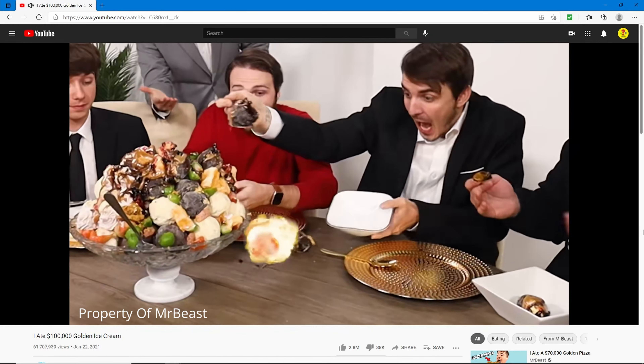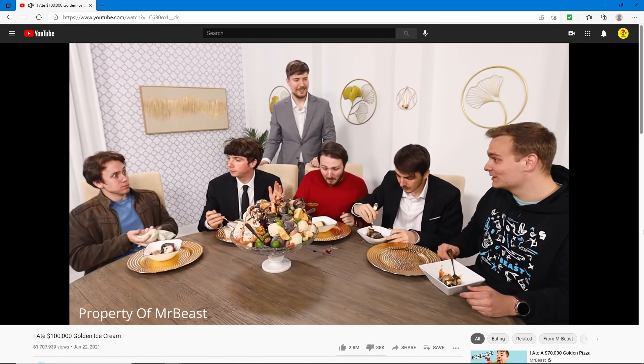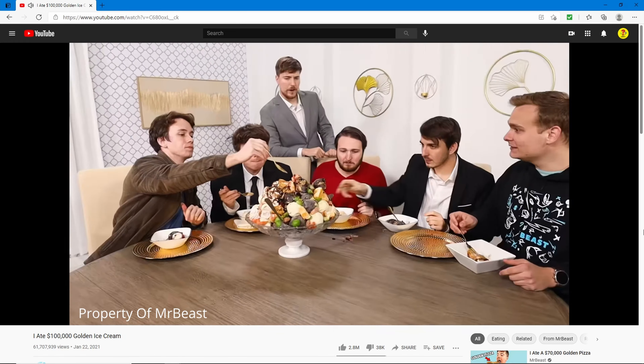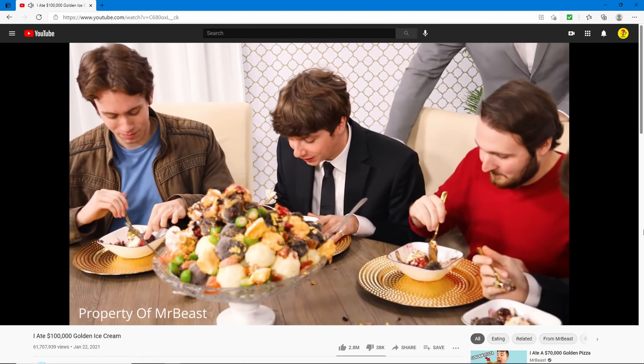He dropped the ice cream on the table — and that costs like a hundred dollars! I don't actually know how good it is, but it looks good. He dropped another one — that's like another hundred dollars.